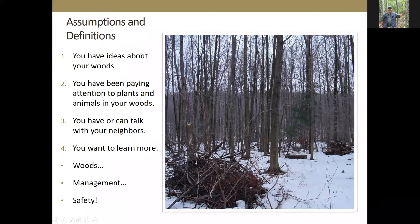I'm working with the assumption that you have ideas about your woods — you've been out and seen things, paying attention to the plants and animals. You're curious about what's going on and wondering what you can do, whether you should do something or not, and what the best course of action is. I'm also assuming that you either have or can talk to your neighbors, which is one of the key parts of ownership. With a small parcel you may have many neighbors, and the more of them you can become familiar with, the better in the long run.